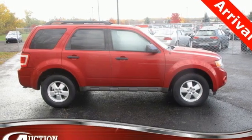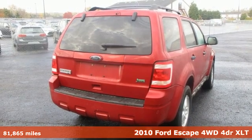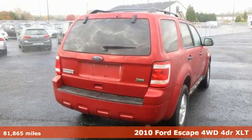It's a 2010 Ford Escape. Ford has won over millions of loyal customers with a wide range of value-driven vehicles.